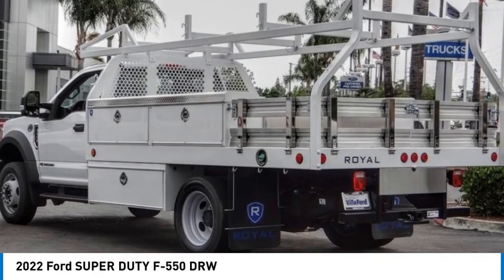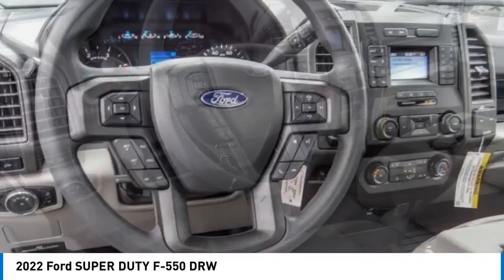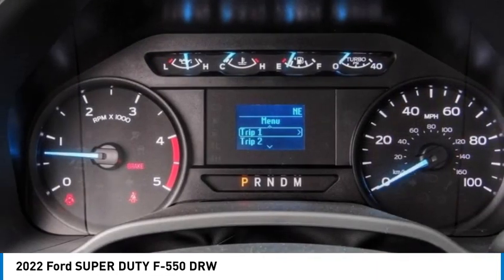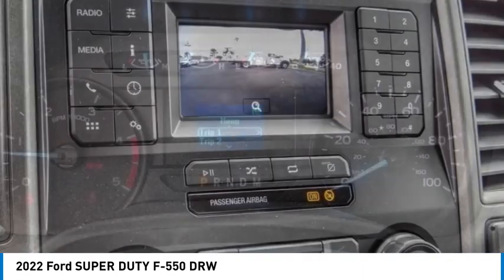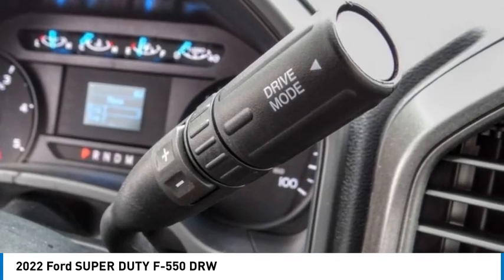Take a ride in the 2022 F-550 Super Duty. The Ford Super Duty F-550 is a real work truck built with Ford tradition for reliability, safety, and comfort. This heavy-duty work truck is ready to tackle the most demanding jobs.